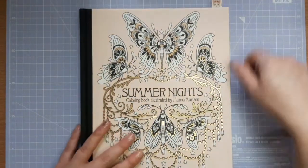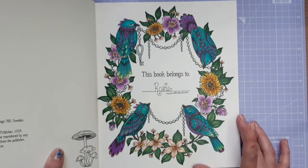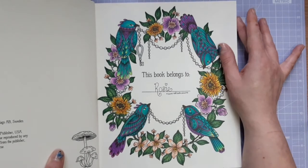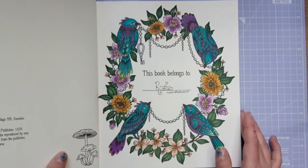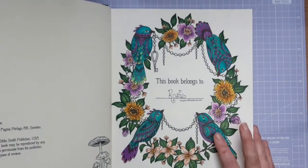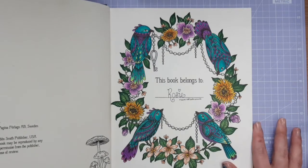My next page was a WIP for a long time — it's the lovely nameplate page from Summer Nights by Hannah Carlson. I'd only coloured the leaves and came back to it, going for a teal and purple colour scheme which I think works really well. I was unsure about the peachy flowers, but I think because they're so pale they don't take away from the main image. I started this book in February and this is basically the only page I'd done, so it had been left since February — but I think it turned out really well.